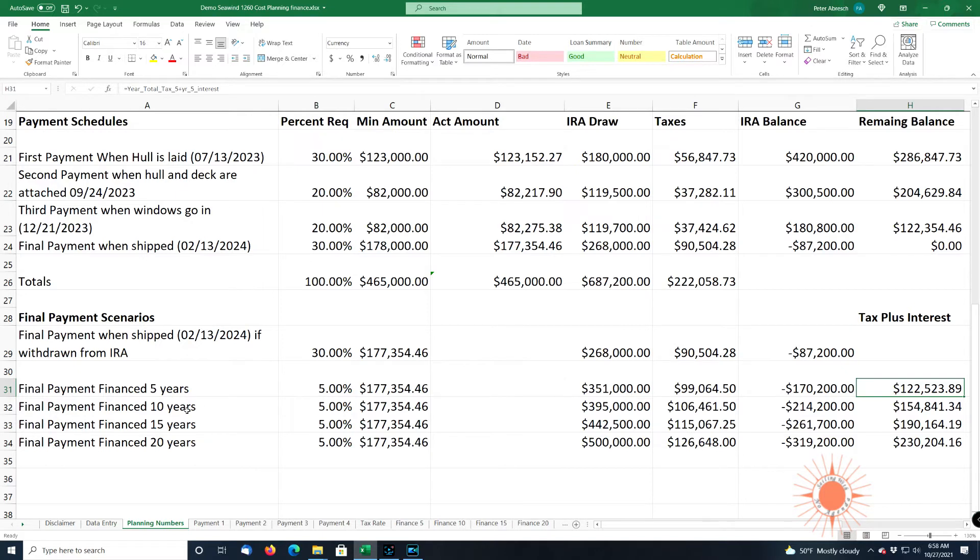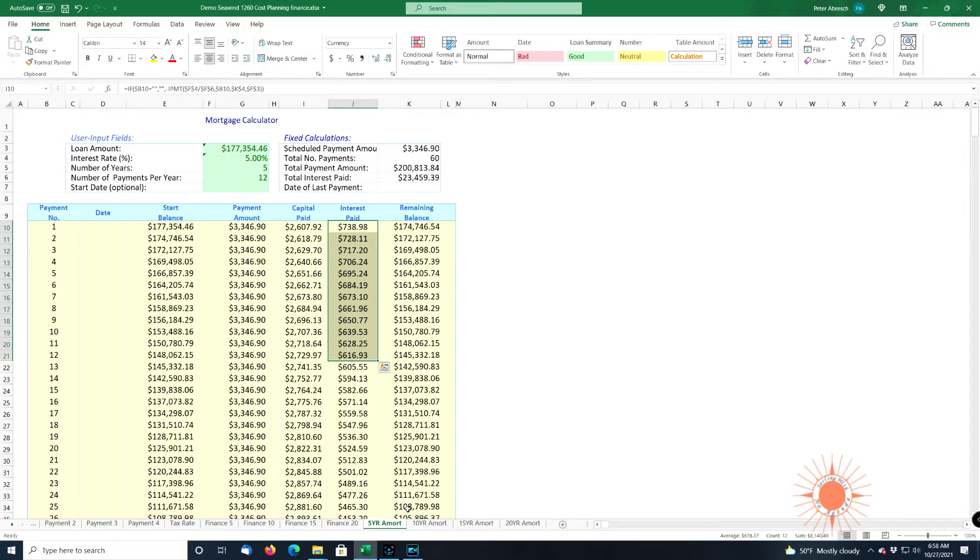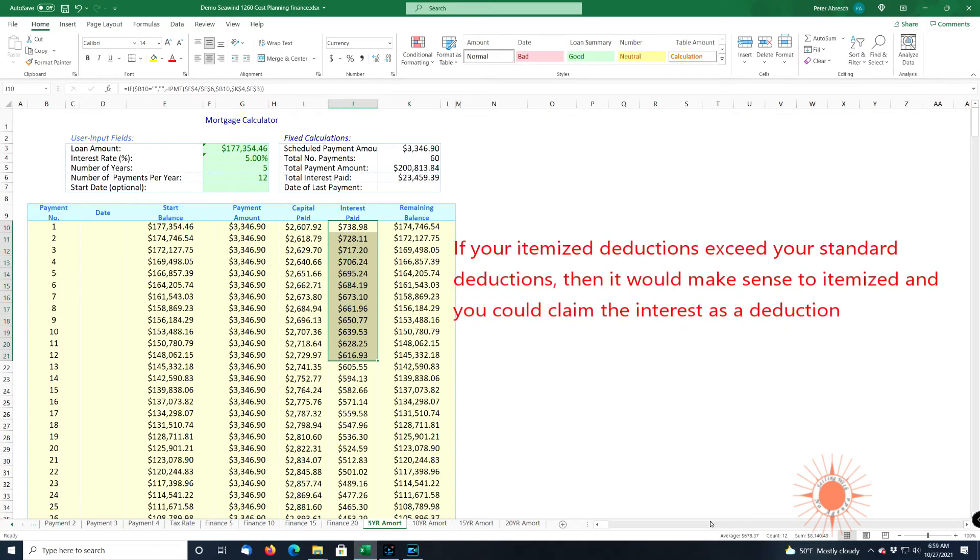The same applies for the other payment options: 10 years, 15 years, and 20 years. You can see over the long term, the withdrawal on your retirement is going to go up. These costs are spread out — this is total for 10 years and 15 years — but your total cost for the year is going to continue to go up. There's really not going to be a tax write-off. The interest on the first payments for a five-year amortization sums to $8,140.49. The standard federal deduction is $25,100, so unless you have a lot of itemizations, this is not going to help you — it won't be a tax write-off even if you claim the boat as a home.